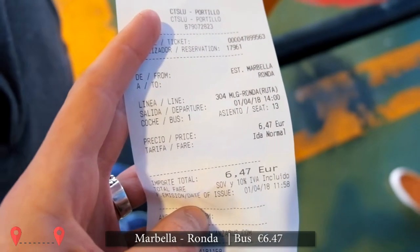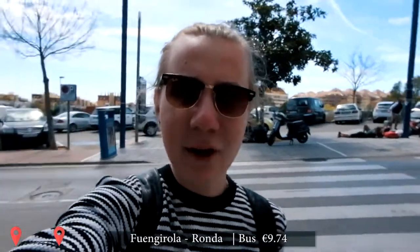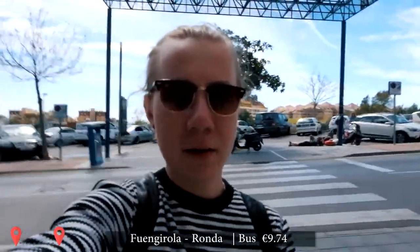We're heading to Ronda — up on the mountain tops. Our bus from Fuengirola to Marbella cost €3.27, that's a single adult ticket. And from Marbella to Ronda it's €6.47 one way. So if you add up the journey from Fuengirola to Ronda, it's €9.74 per person — not bad at all.